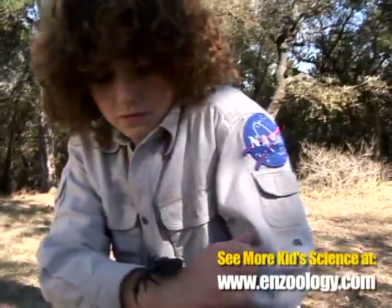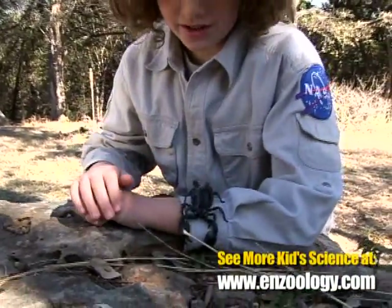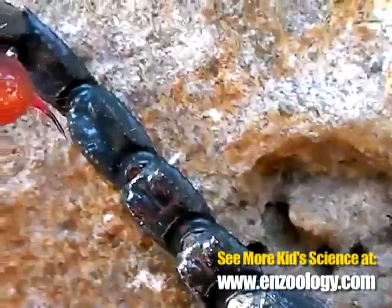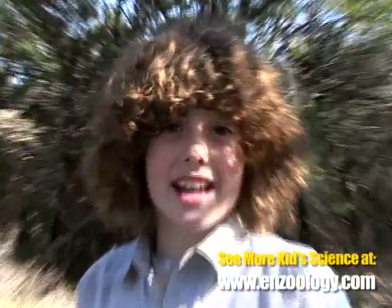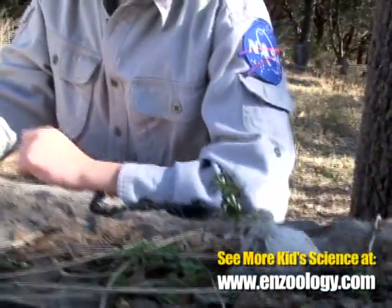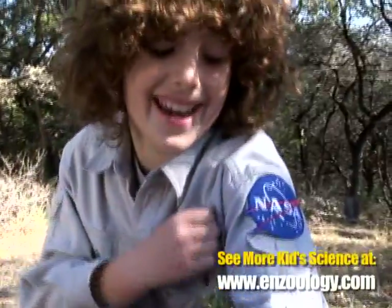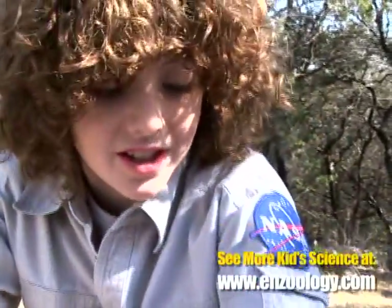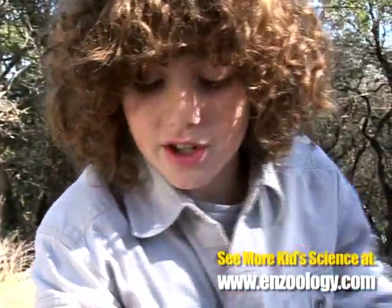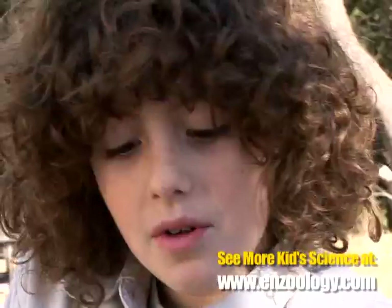You might be concerned about those big claws and that huge stinger. Scorpions are venomous. But here's a little secret: the bigger the scorpion, the less toxic their venom will be. It's the little ones that can really sting you.